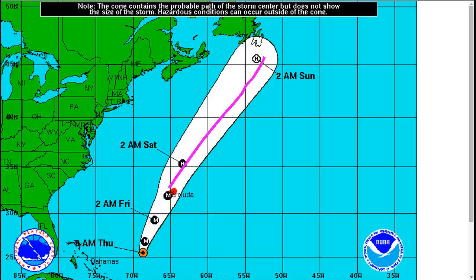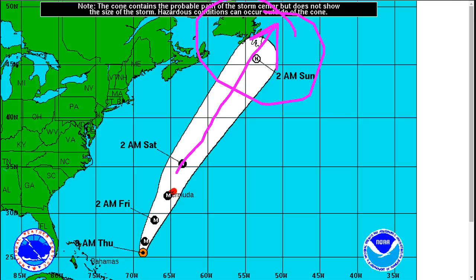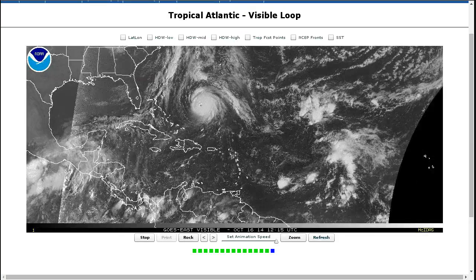Beyond that, the track may take this as a hurricane force post-tropical storm toward Newfoundland. The track has been shifting ever so slightly to the east, but the storm will be very large by this point anyway, so major impacts are likely to be felt in Newfoundland even though the storm center might pass offshore.